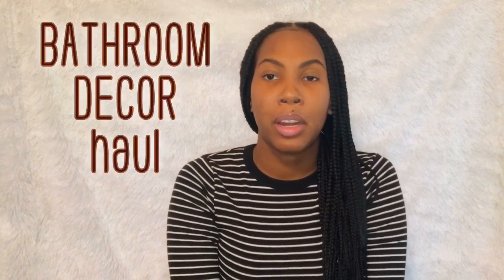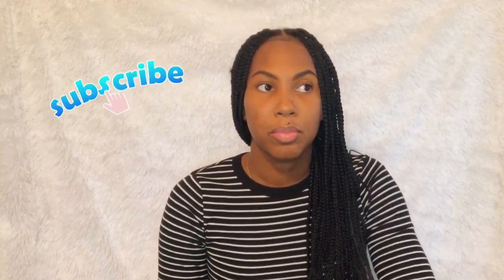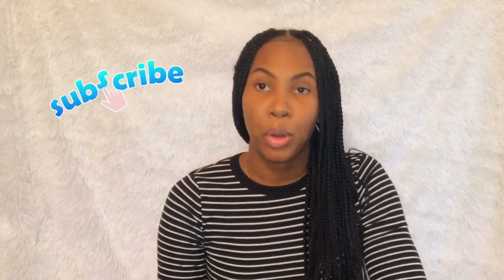Hey guys, welcome back to Mommy and Decorate. My name is Ryan Michelle, and on today's video I will be doing a Michaels and Target haul. I will be decorating my bathroom — the master bathroom and the kids bathroom. I started shopping about two weeks ago and really hadn't found anything. I thought Michaels was closed but they were open, only letting six people in, so I waited in line. It was cold and rainy but I had a feeling they had some good stuff in there, and they did. So first, let's go through the Michaels haul.